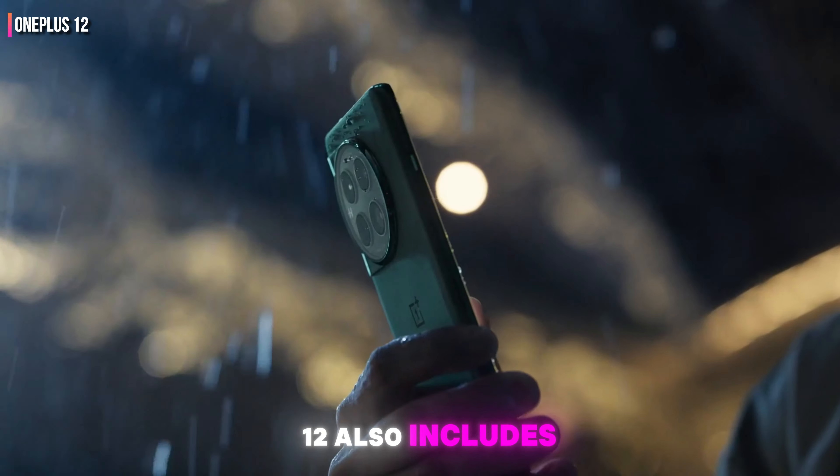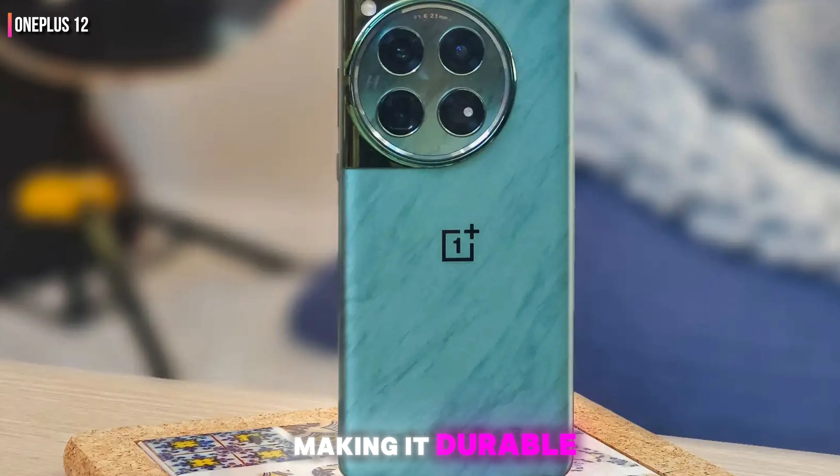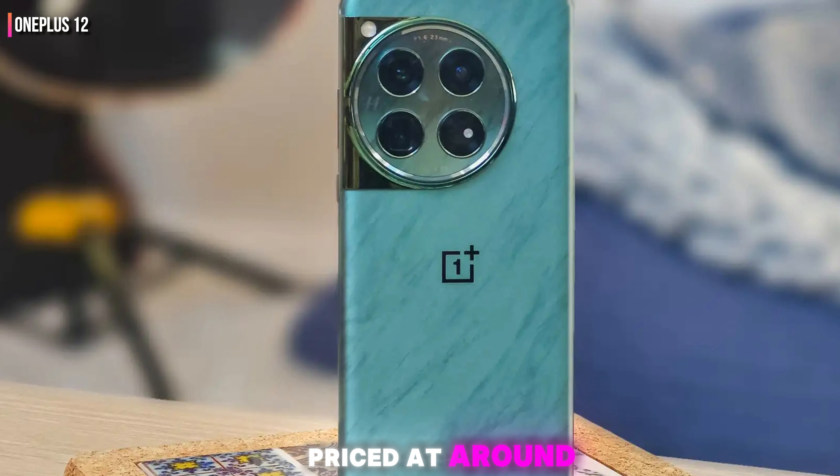The OnePlus 12 also includes an IP65 rating for dust and water resistance, making it durable and reliable. Priced at around $799, it's a competitive option in the high-end smartphone market.